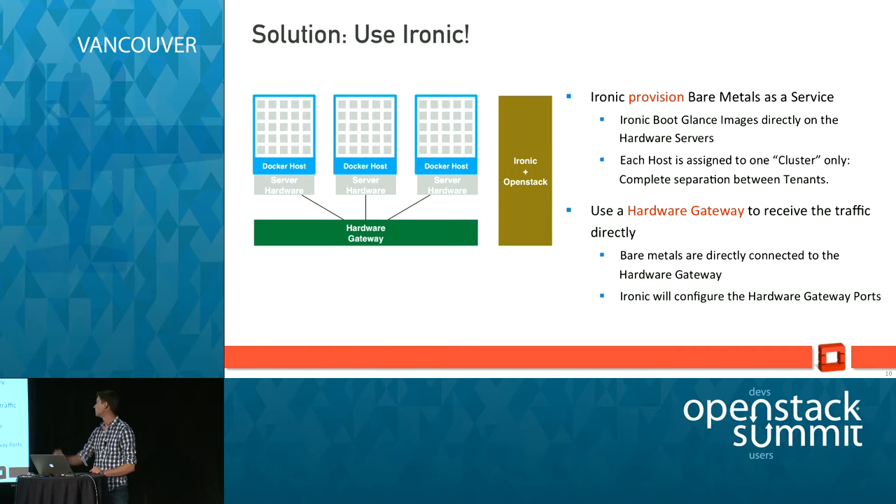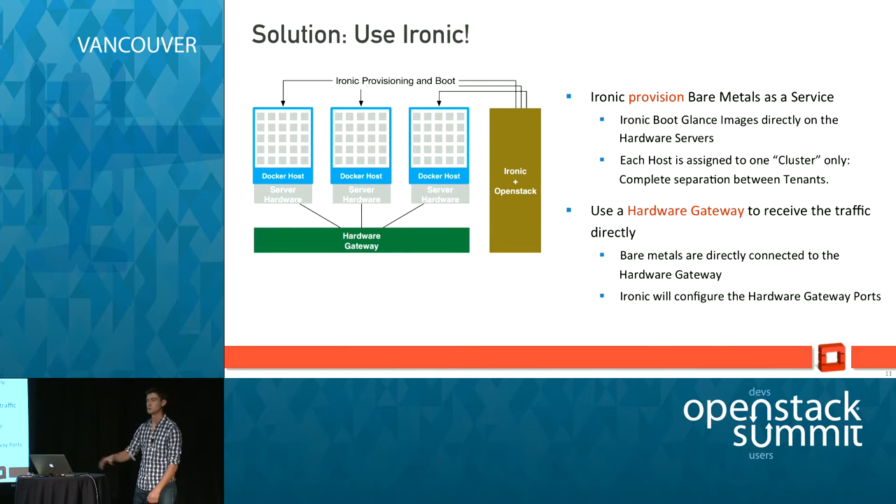So that's basically Ironic. How does it actually work? Ironic is connected to the power control interface of your bare metals — typically an IPMI interface — which will allow Ironic to boot, stop, or reboot bare metals and to PXE boot an image. Just as with KVM you use Glance to store your virtual machine images, with Ironic you use Glance to store your bare metal images and PXE boot those images directly to the host.